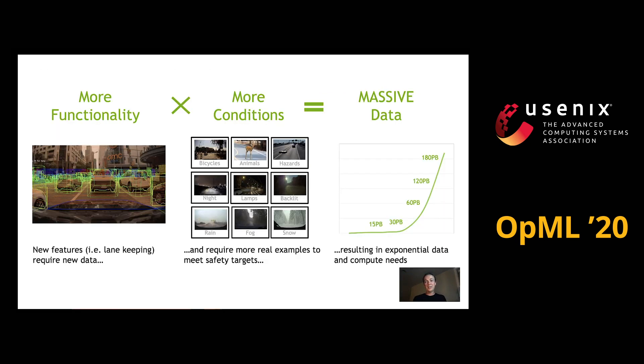So because of that, we end up typically having to deal with very large amounts of data, both for training purposes and for validation purposes, so that we can show that these signals essentially perform the way they should at scale.